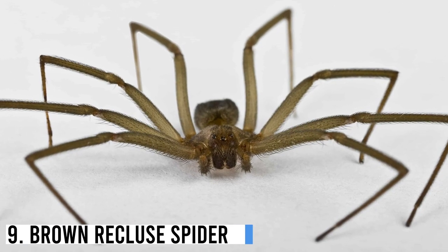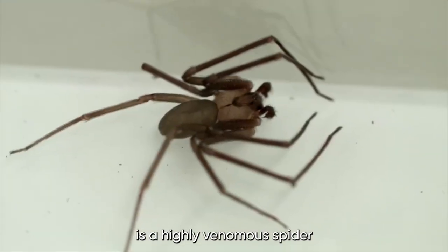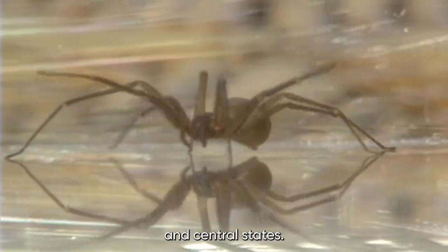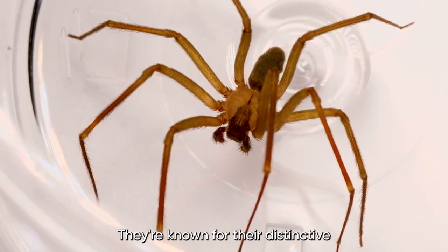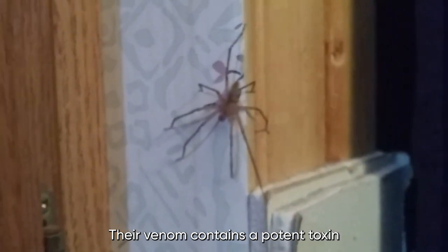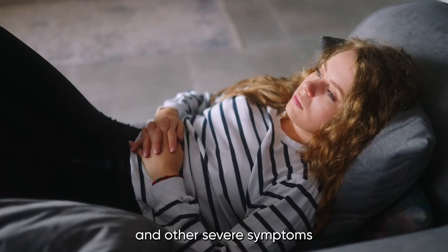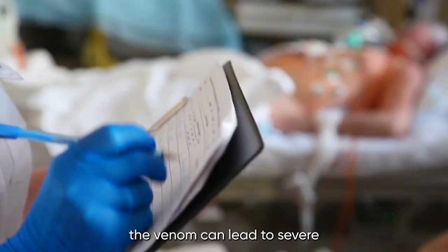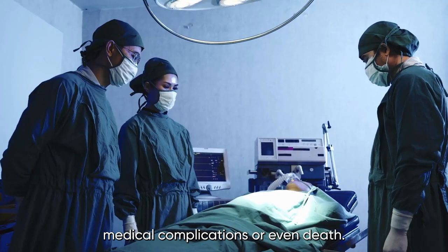Number 9: Brown Recluse Spider. The Brown Recluse Spider, also known as the Violin Spider, is a highly venomous spider found in the United States, particularly in the southern and central states. They are known for their distinct violin-shaped markings on their backs. Their venom contains a potent toxin that causes necrosis, or tissue death, and other severe symptoms such as fever, chills, and nausea. In some cases, the venom can lead to severe medical complications or even death.